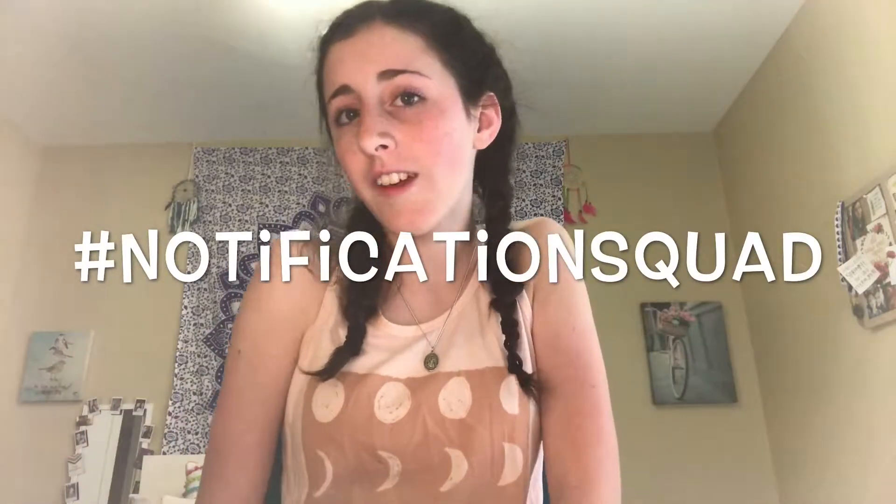Be sure you hit the subscribe button so you get notified when I post videos on this channel. Also, when I hit 100 subscribers I will be getting a pie thrown in my face, and I would not want you to miss that. Be sure you hit the bell button so a little notification will pop up on your phone. I am now giving shoutouts on my channel, so if you would like a shoutout, be sure you hit that bell button and comment down below that you are part of the notification squad.